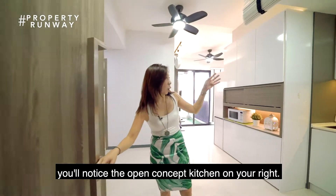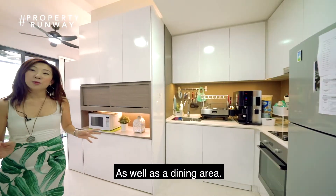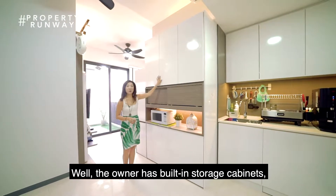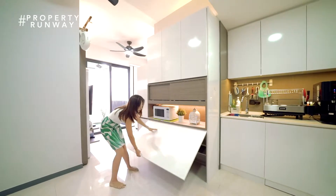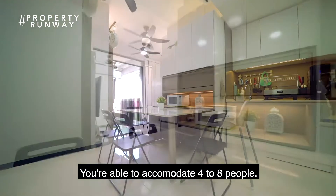As you walk into the house, you'll notice an open-concept kitchen on your right — a very good-sized kitchen — as well as a dining area. The owner has created built-in storage cabinets as well as a detachable dining table just over here. So when you pull it out totally, you're able to accommodate four to eight people.